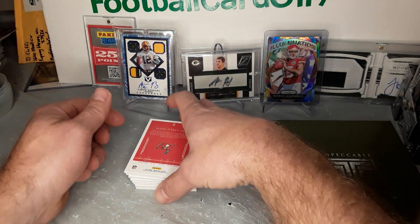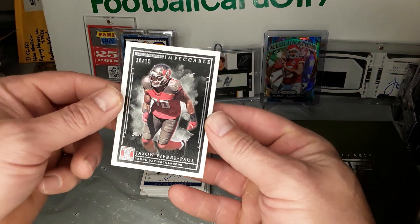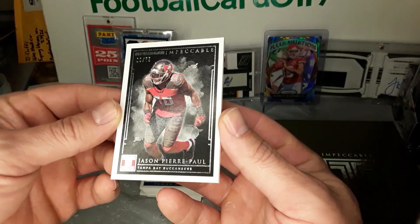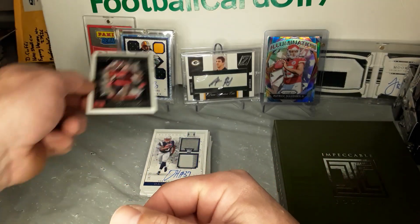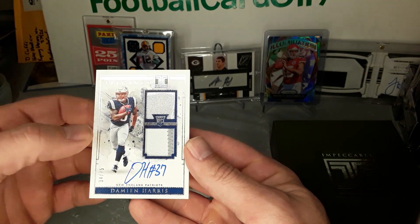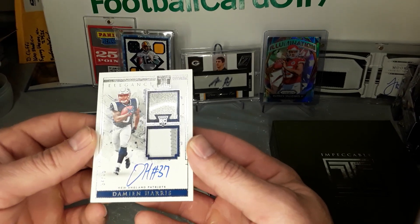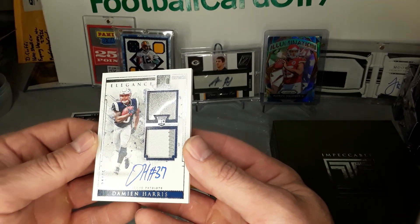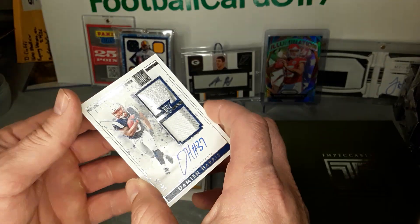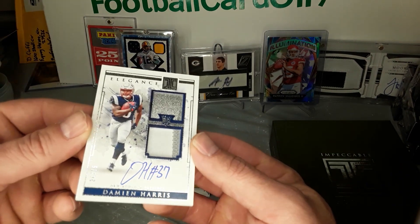So first of all you got Jason Pierre-Paul, 1975 — that's the one base card and these look pretty nice. It's a pretty cool card, 34 out of 75 — that should be the helmet and two-color patch. Davian Harris on-card autograph, has the number 37 on there. Pretty cool — sometimes they struggle with condition but these look pretty good so far.